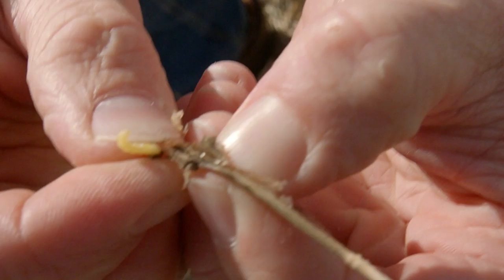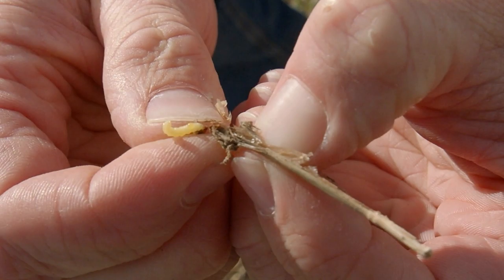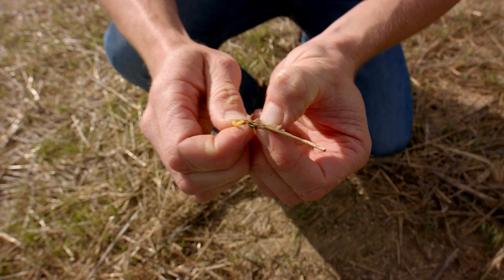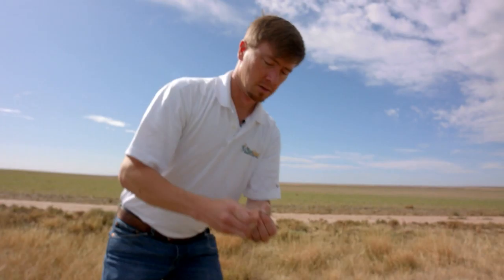There's a larva right there, right above the crown at the base of the crown. This larva will develop into a fly in the spring, and when the temperature is right — in April or May — it will emerge and begin to fly.